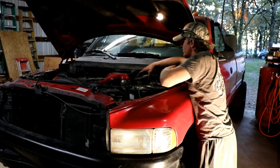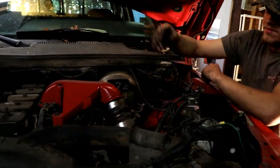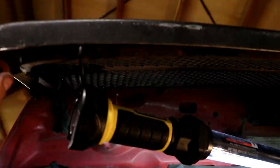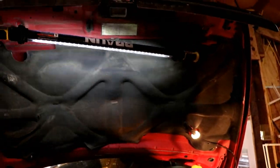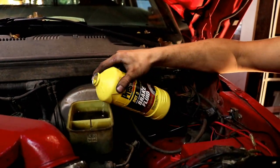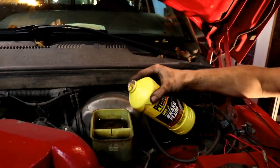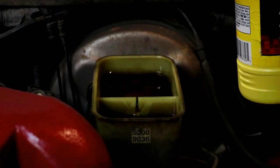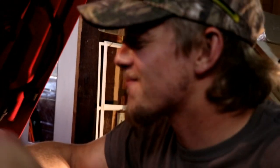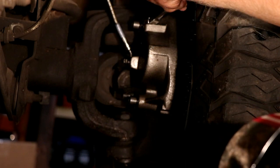One thing I forgot to mention that is very crucial — we need to bleed the brakes and top off his brake fluid. Because it's almost empty — way too low. Now we're going to top off the brake fluid with our DOT 3 synthetic brake fluid — Prestone. This stuff's really good at removing paint too. I'm going to go over to the truck and pump the brakes until some brake fluid comes out.